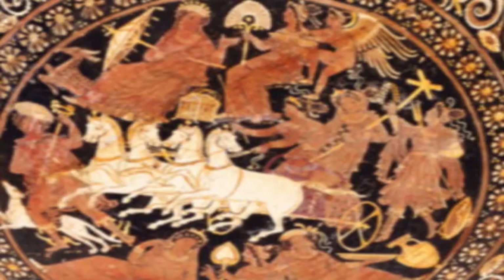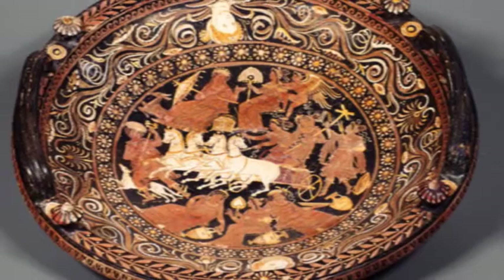This dish depicts the ancient Greek myth of the triumphant return of Persephone after her abduction by Hades, bringing with her the season of spring.